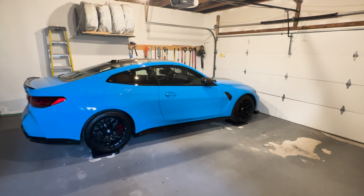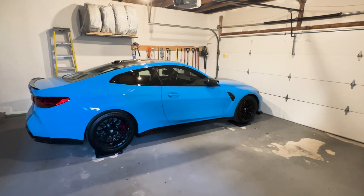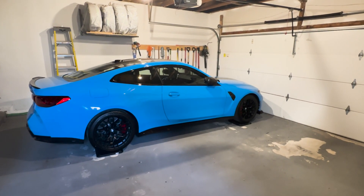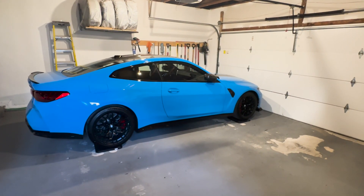Hello everyone, I'm back with another treat for y'all. This is one of the very first M4 CSs in Canada. Only 75 are coming here and I got lucky and got an allocation for my dealership.